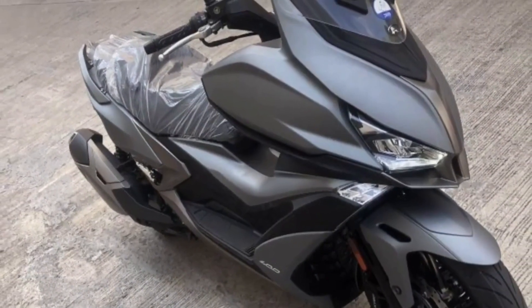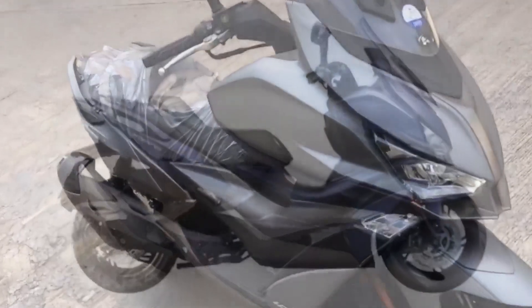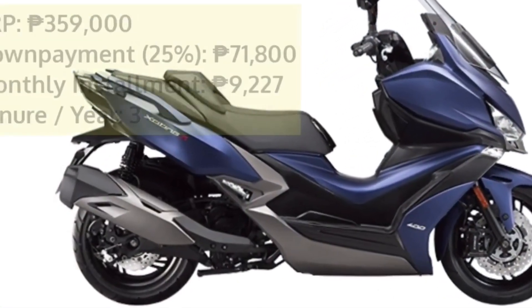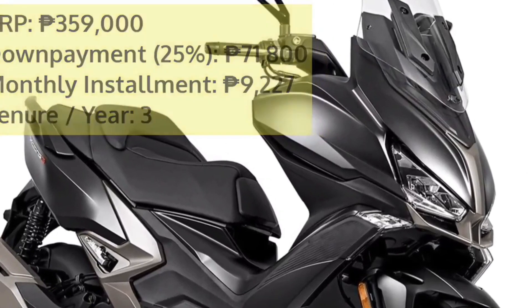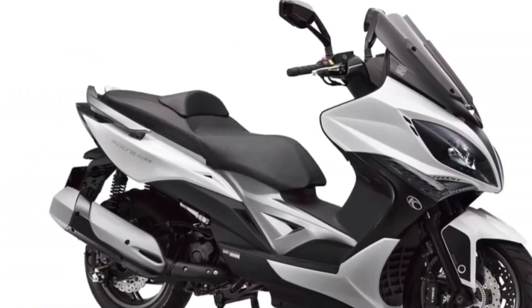The Kymco Exciting S 400i is one big and modern-looking scooter which exhibits its European design in all its glory. The on-road price of the Kymco Exciting S 400i Standard in Manila is 359,000 pesos. The scooter is kitted with a number of high-quality features like a full TFT comprehensive meter panel.